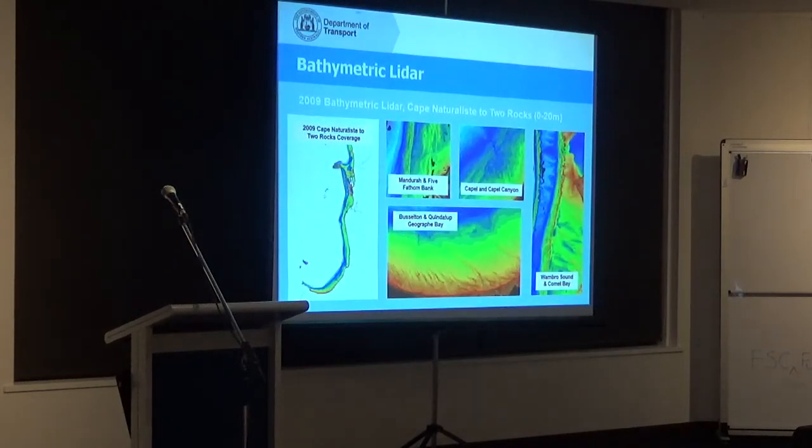The other project we did in 2009 was bathymetric LIDAR from Cape Naturaliste all the way through to Two Rocks, including Rottnest Island. You can see things like sand waves at Port Geographe, reef systems at Mandurah, old river channels at Tuckahoe, Warnborough Sound and the Five-Fathom Bank. The amount of detail we actually have is huge, but as you can imagine, the size of this computer data is absolutely huge as well — and that's the problem we've got.